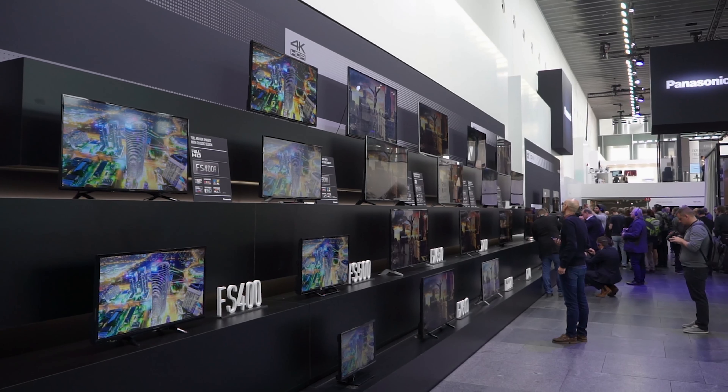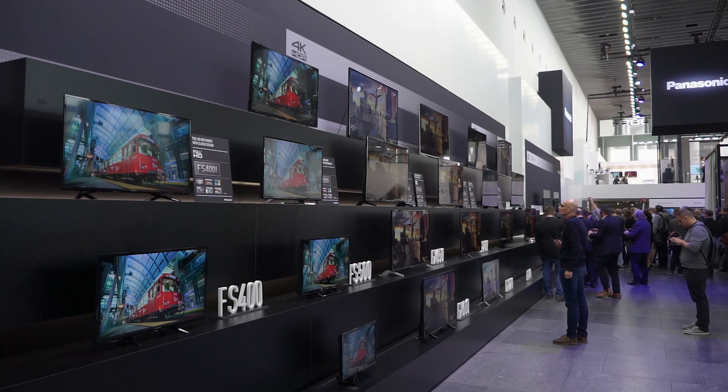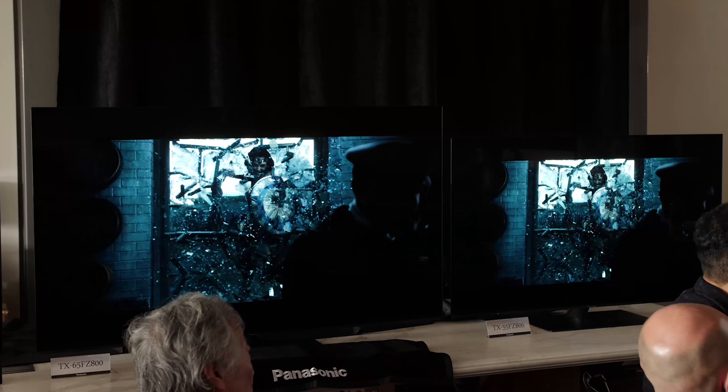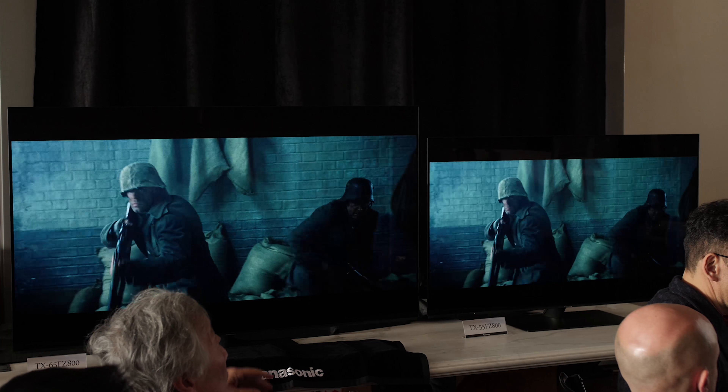What I wanted to talk about in this video are the new LED LCDs that have been launched by the Japanese brand in Mallorca. The company, in short, launched four new ranges of LED LCDs to go with the OLED TVs revealed at CES earlier this year. We know there are two ranges of new OLED: the FZ950 or FZ952, and the FZ800 or FZ802. Those are the OLEDs.